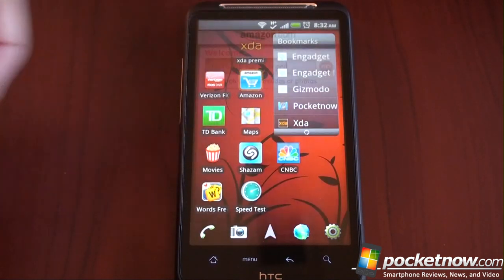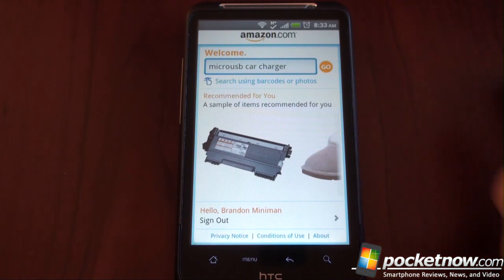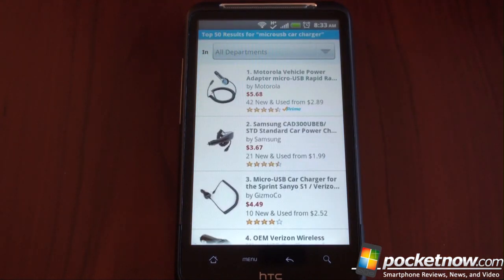At number two is simply Amazon. If you don't use the Amazon app, you should. Amazon sells everything nowadays, and the application makes it really easy to buy something within a moment's notice when you're out and about and you think of something you want. For example, what if you need a micro USB car charger? Your phone just died in your car and you're thinking to yourself, if only I had a simple micro USB car charger, this wouldn't have happened.